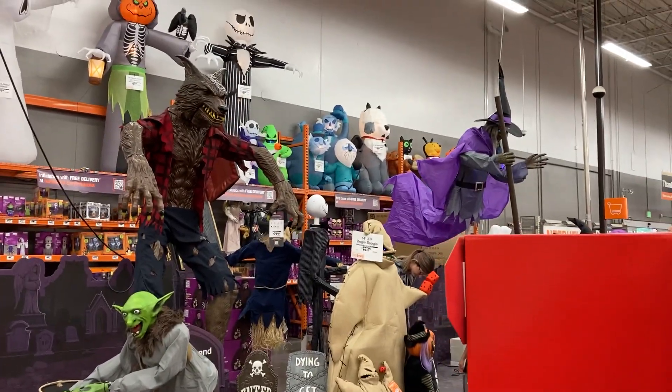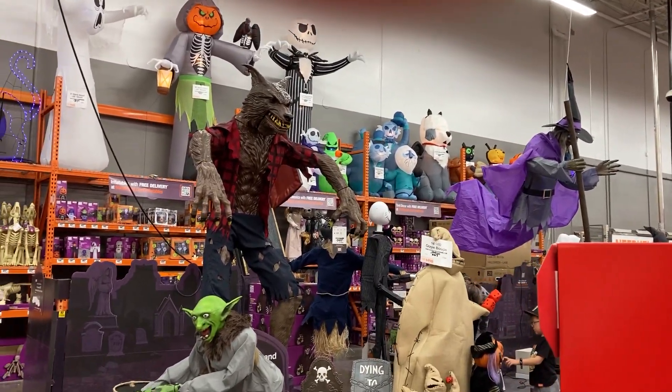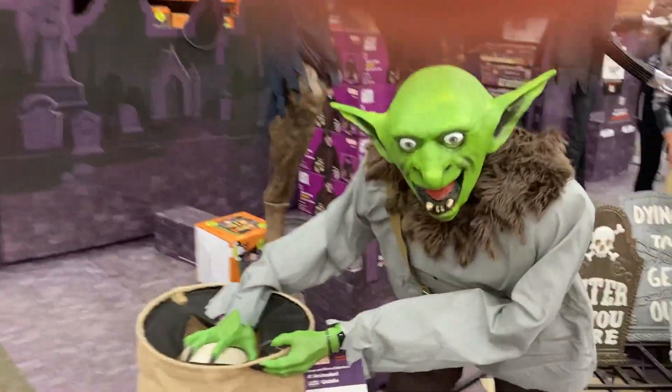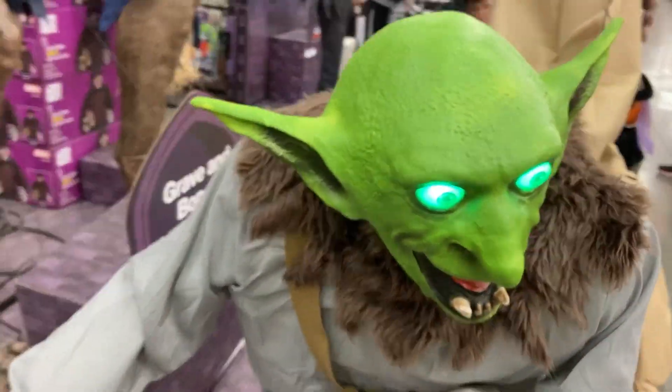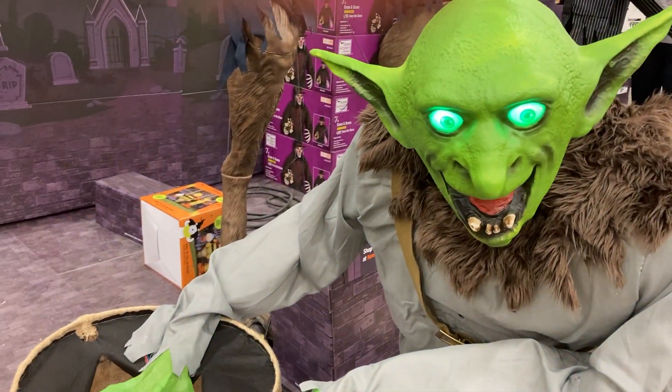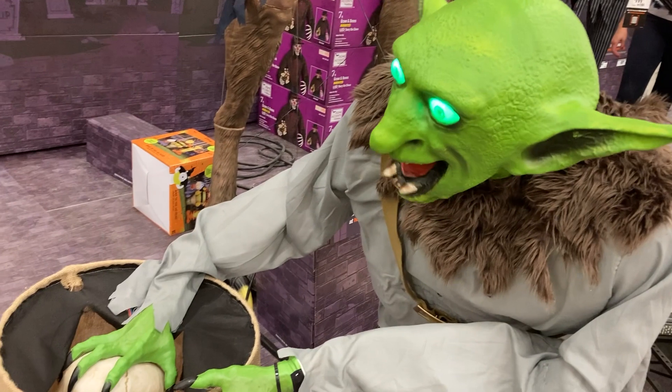Hey guys, it's Oz Creates and today we're at Home Depot 2022. We're gonna start over here with the Goblin Thief — this one's awesome, I would definitely try to get him if you can.